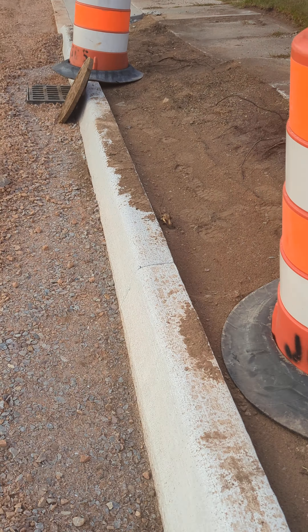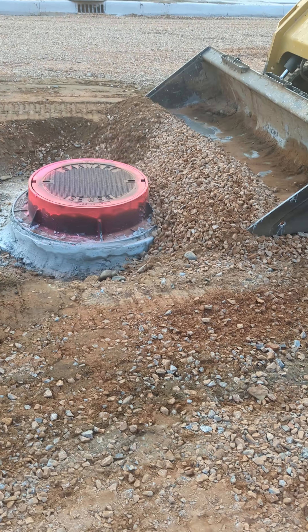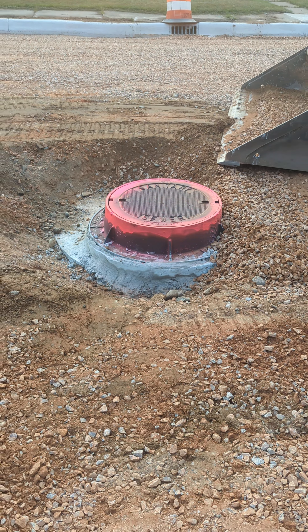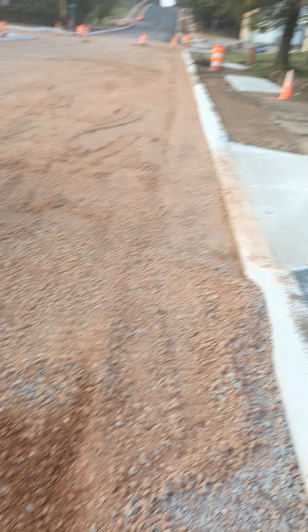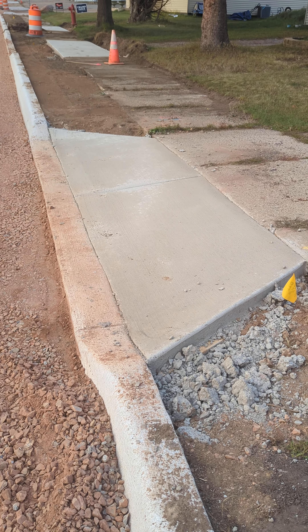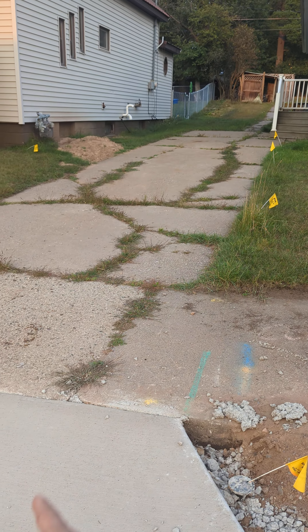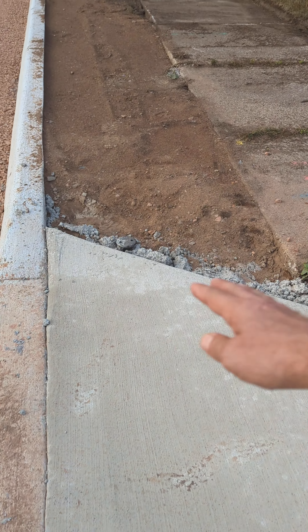They are not concrete blocks brought from some factory — they are made here on the spot. Now this is the water here. And Hunter is flattening the ground around this thing. I've never seen before how the roads are made, but now we know. Each thing is custom made according to the house, because this house has a little walkway or a garage way, and this is made for them.